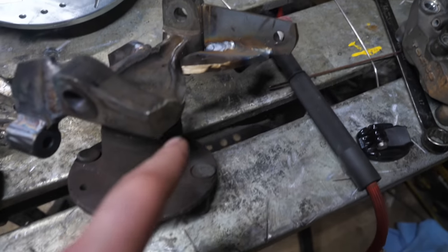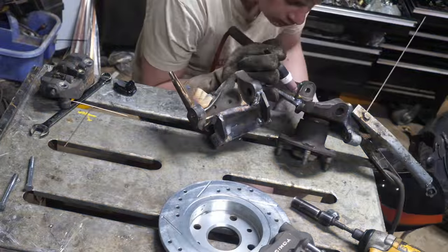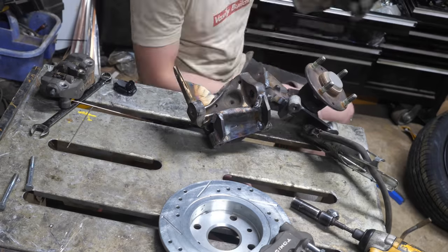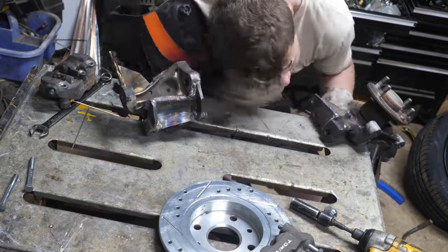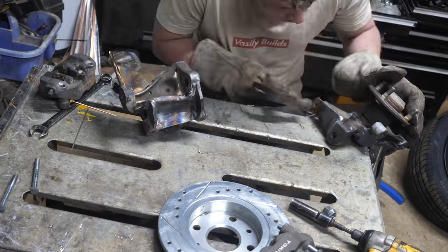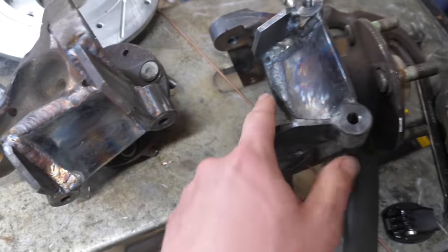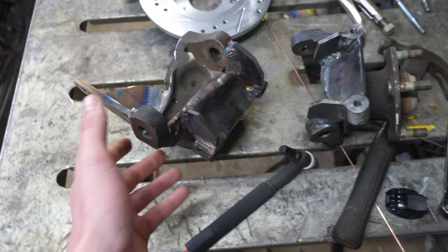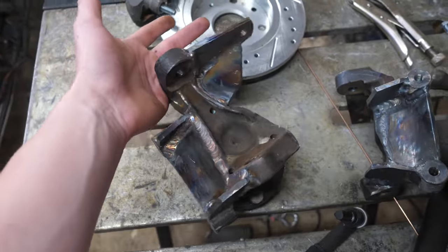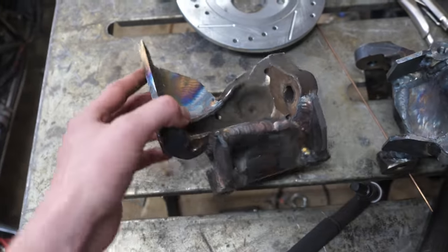The old steering arms right there I cut off, and the new one is going to be right here — same thing on the other side. I got the spindles welded. I used two different filler rods on both of them — both are the correct ones, but we're just going to have to see which one holds up. If anyone out there could make me some billet aluminum spindles that don't cost an arm and a leg, please email me at the address below.